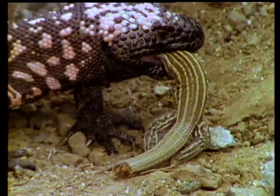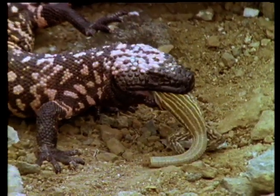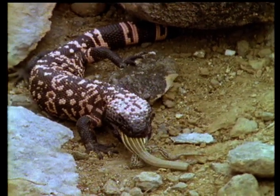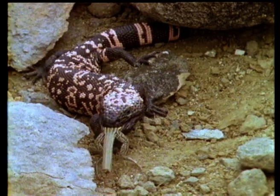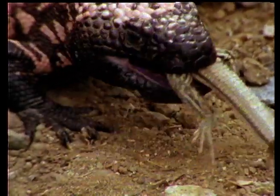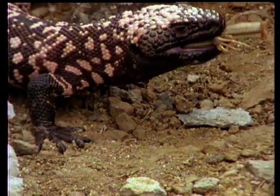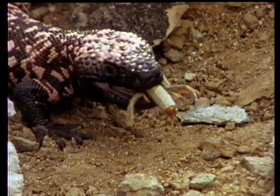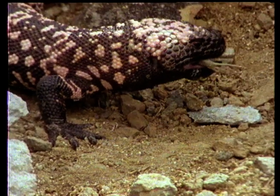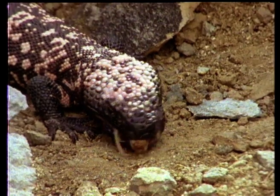When the Gila monster was first described around the middle of the last century, no one was really sure whether it was venomous or not, so it was given the scientific name Heloderma suspectum. When it was decided that it was venomous, the fallacy persisted for many years that its venom was a result of the lizard having no anus, and so all the toxic waste products of its digestive system had to be expelled through its mouth. This was, of course, complete nonsense, although few people in those days were brave enough to examine the creature too closely.